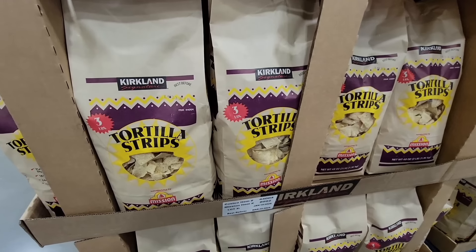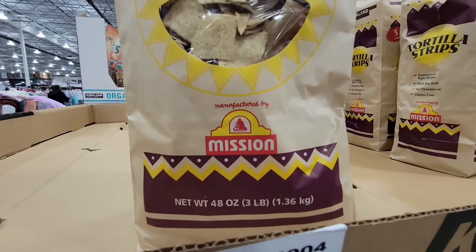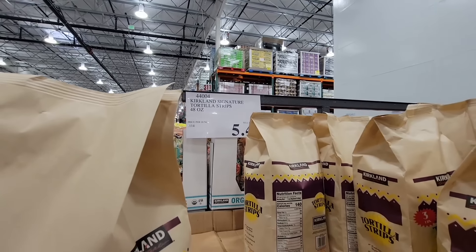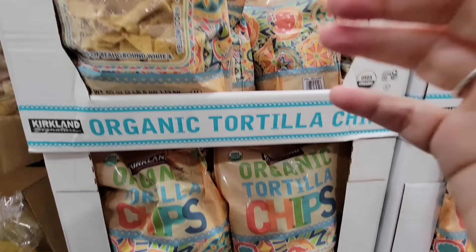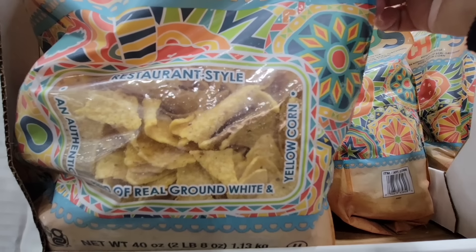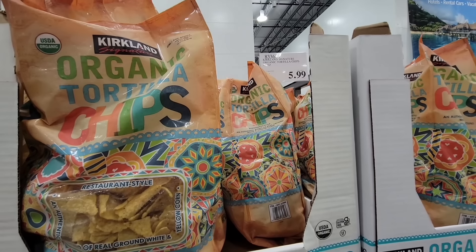Now their tortilla chips — I really like them. This is a huge bag — some of the Kirkland items, you'll see the brand, so this is manufactured by Mission. For this whole package, 48 ounces, $5.49. Now if you want organic tortilla chips, they have that as well — I don't always see this one. This is over 2 pounds and it's $5.99. I've tried them both and I think they're both really good.